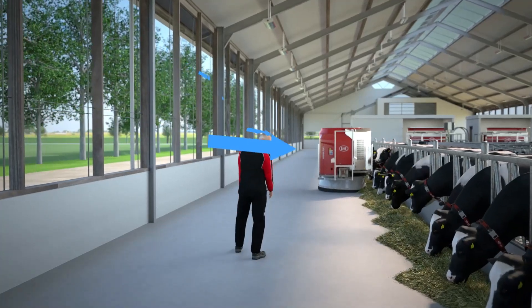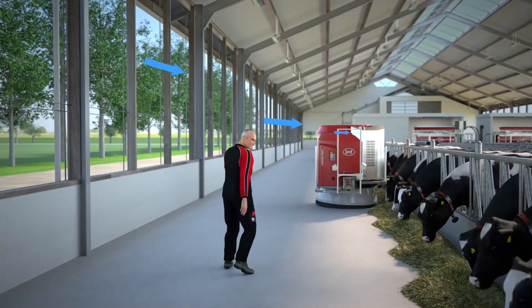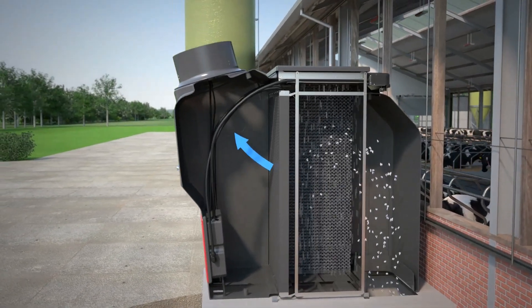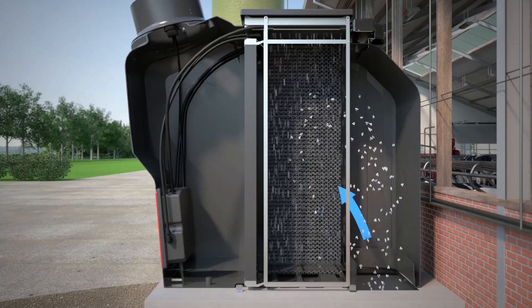This ventilating action results in a safe and healthy environment in the barn. Before the ventilated air from the pit exits the N-Capture, it passes through a filter. This filter captures ammonia with acidified water.